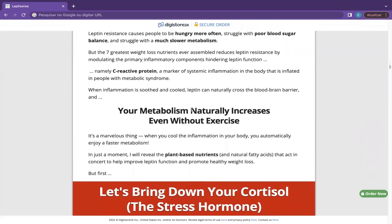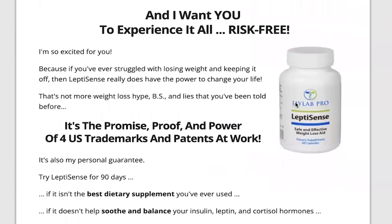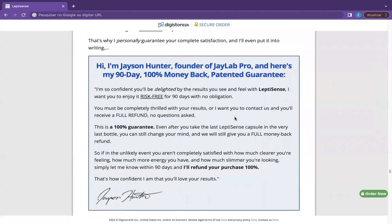There's something really important about LeptiSense that you need to know before buying it. You can actually test LeptiSense for 90 days, and if you don't see results or if you don't like it for any reason, they will give you your money back. Also, for LeptiSense to work, you need to take the treatment seriously.